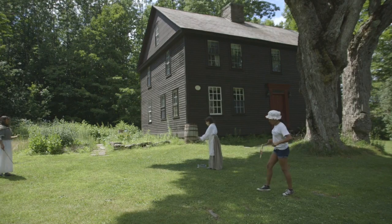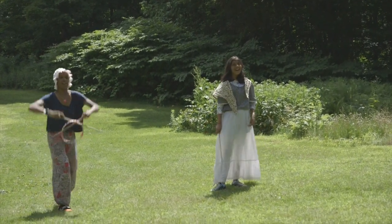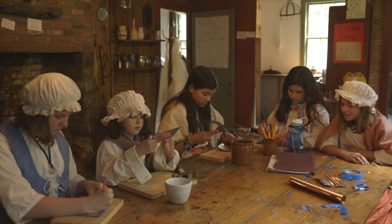Campers do things such as tin working, we make candles, we play a traditional colonial game such as a game called graces where you have two sticks and a hoop and you throw it to each other and you have to catch it. We've also done quill writing and dressing up in the clothes as well.